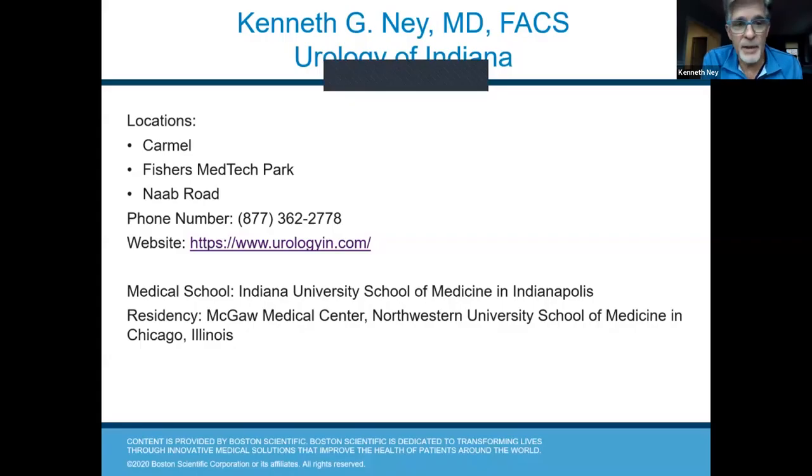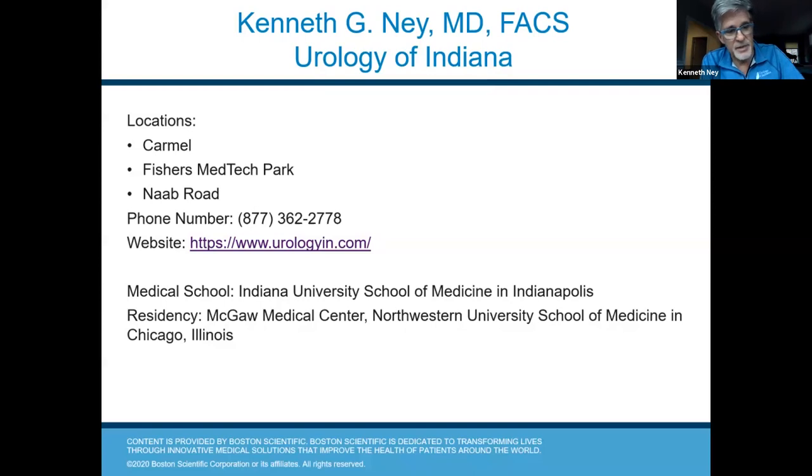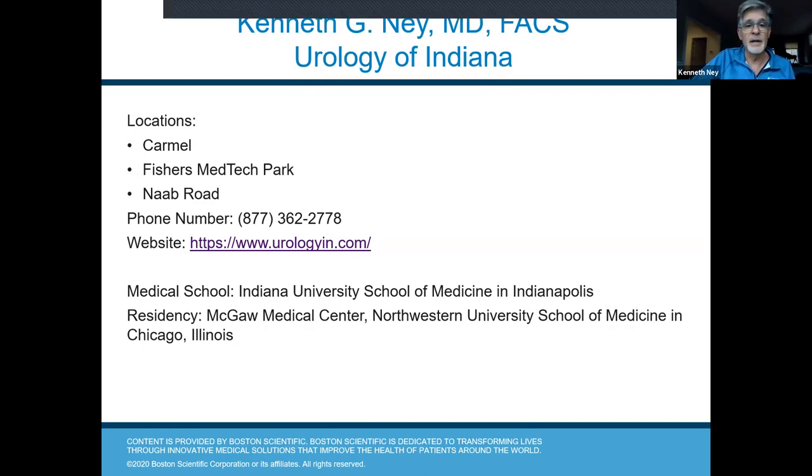I'm Dr. Nay with Urology of Indiana. My particular group has been with Urology of Indiana since 2005, but I actually came to Indianapolis to practice in 1992 with originally associated urologists, primarily working out of St. Dunstan's Hospital here in Indianapolis. I've been around for 29 years now as of July.